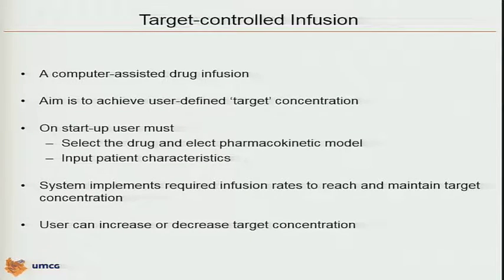So this is where for the last 40 years people have worked on. It all started a long time ago, and this is what became known as target-controlled infusion. For those who are not familiar with TCI, it's a computer-assisted drug infusion. The aim is to achieve a user-defined target concentration — you don't work within the dose domain, you work in the concentration domain.